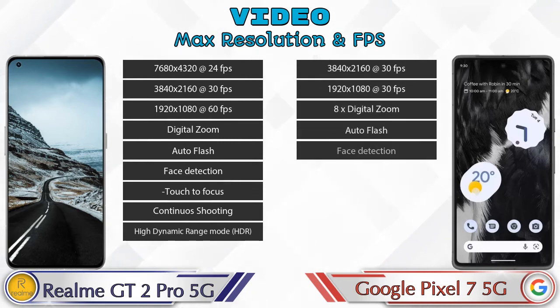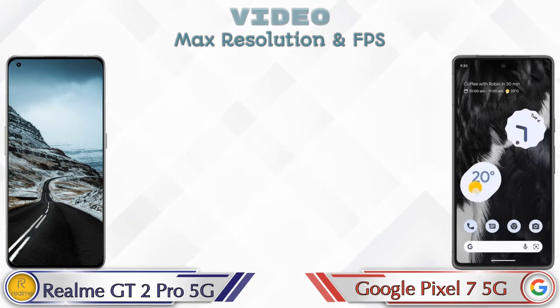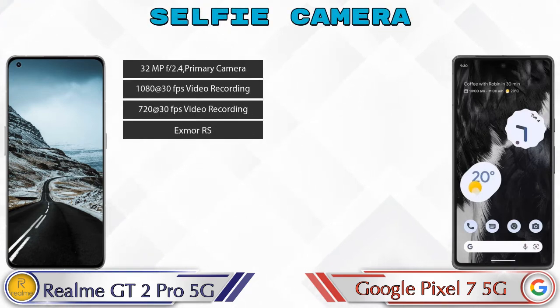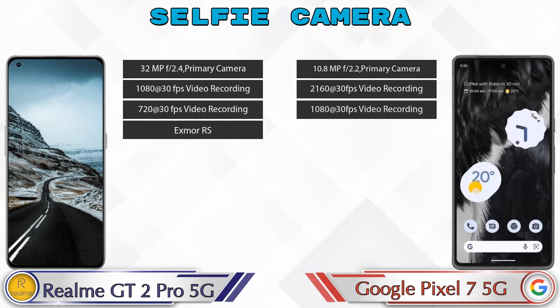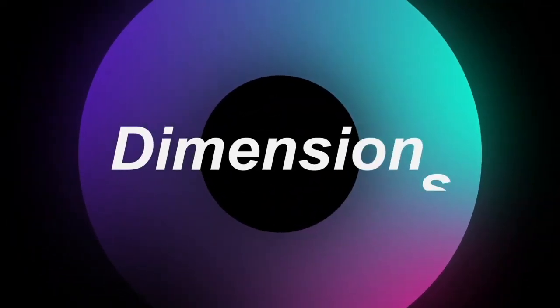For the front selfie camera, the GT2 Pro has a single camera with four different features, and the Pixel 7 5G also has a single front camera with three features available.